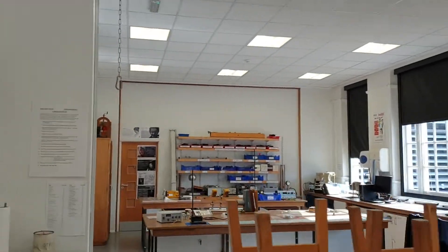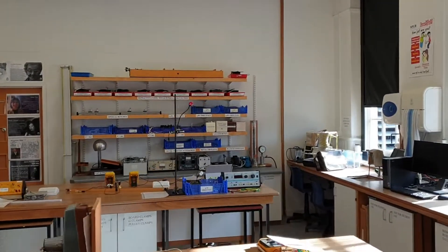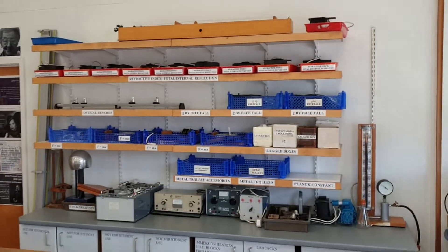Over at the other end we have most of our mechanics stuff, plus any trays, plus a bit of waves.